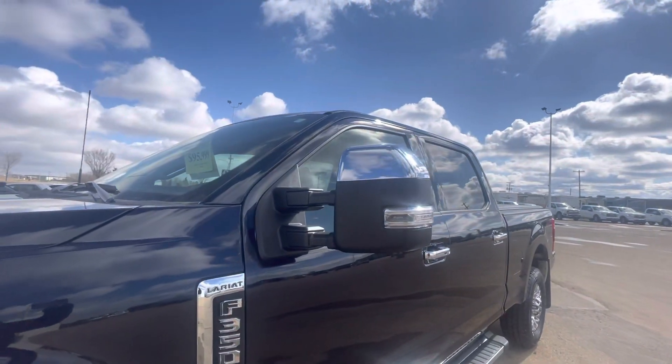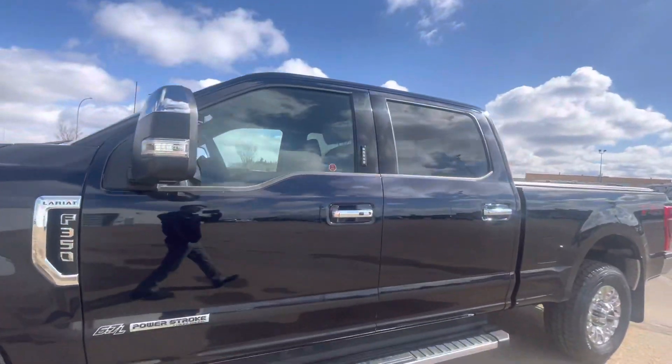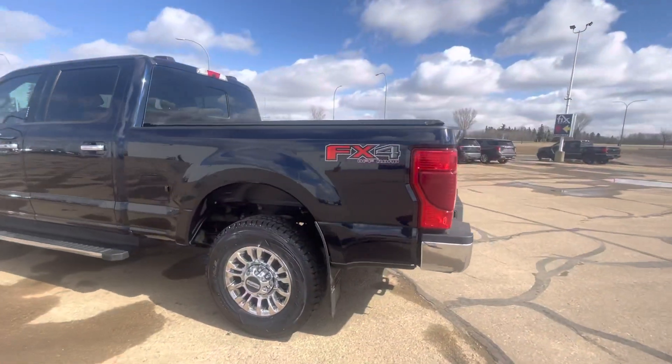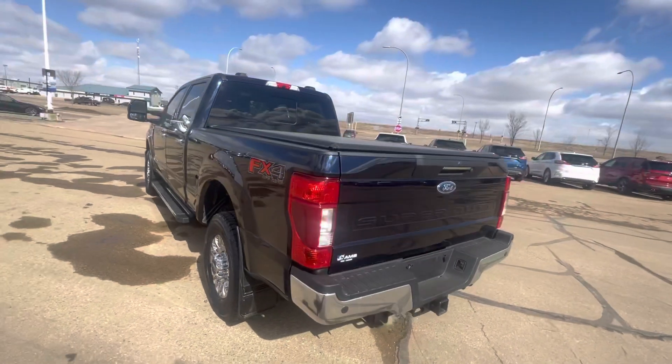These are power folding, power telescoping trailer tow mirrors. We've got the FX4 package on it, and the vehicle comes with a tonneau cover.